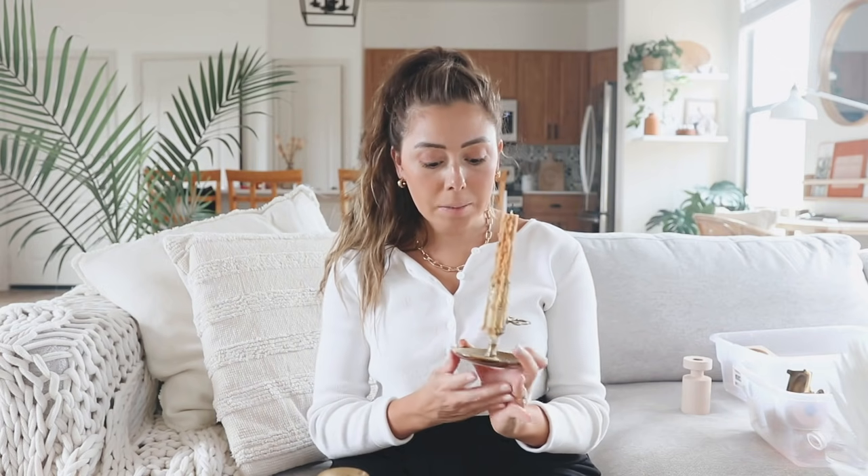A tip on using candles at venues: many places don't allow open flames because of wax dripping on tables. Look for candle holders with a tray underneath to catch the wax. What we did was lay a table runner underneath any exposed candles so the wax just fell on the runners instead of the table.